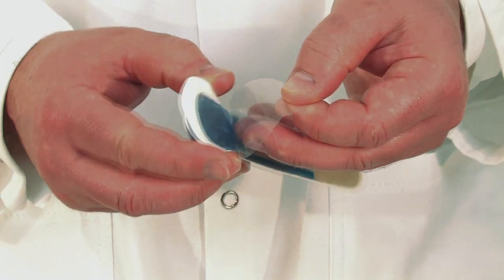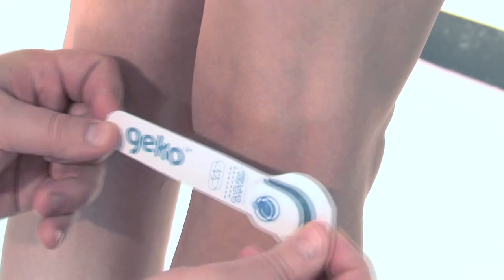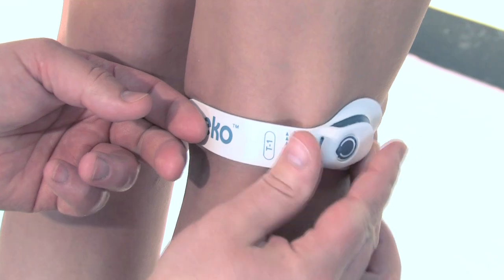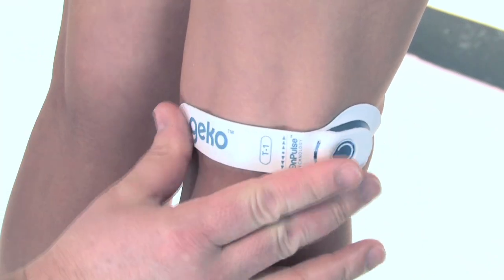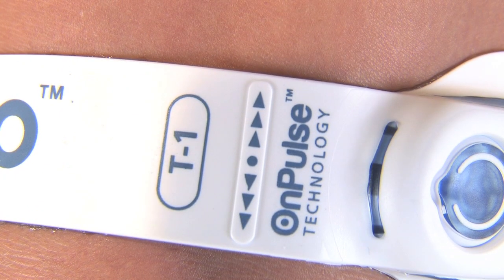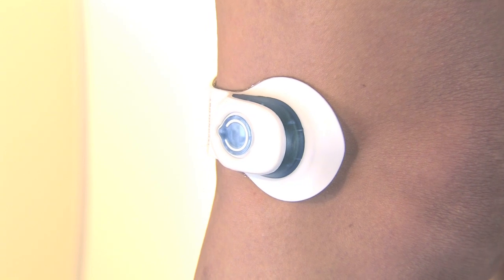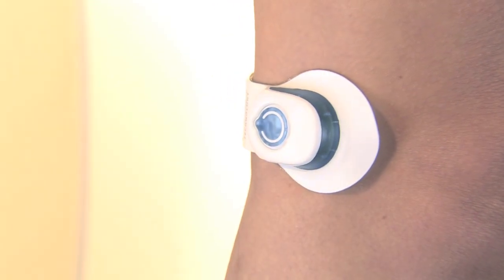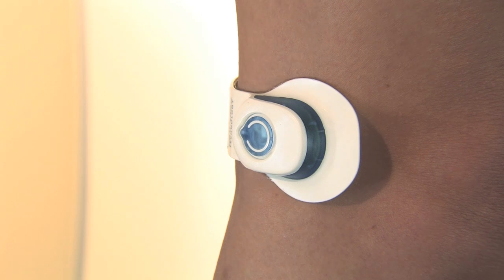With the device switched off, peel off the disposable backing film, then position it behind the knee, above the crease, with the lower edge of the device very slightly touching the crease, and the control button to the outside of the leg. There is a raised indicator line marked with arrows on the back of the device, which should be aligned with the outer tendon. This will ensure that the electrodes are positioned correctly above and in relation to the common peroneal nerve. Once in position, use one short click of the button to activate the Gecko device. The LED will flash regularly every one and a half seconds to signal that it is operating correctly, and that the lowest level of stimulation is selected.